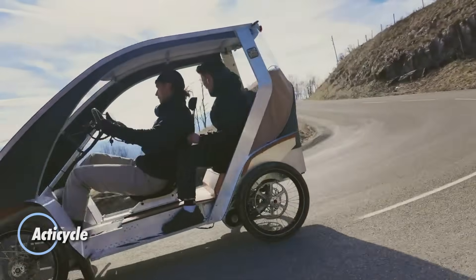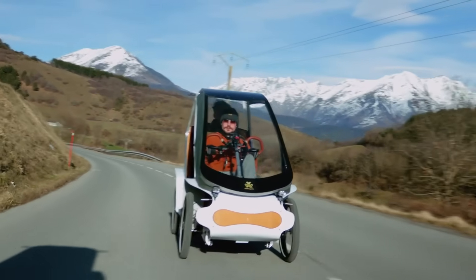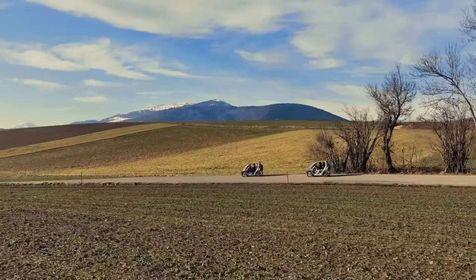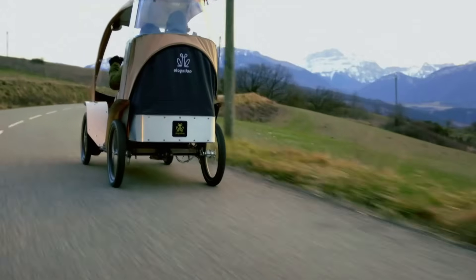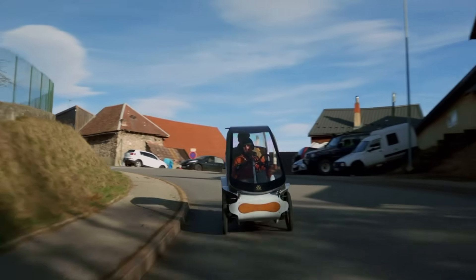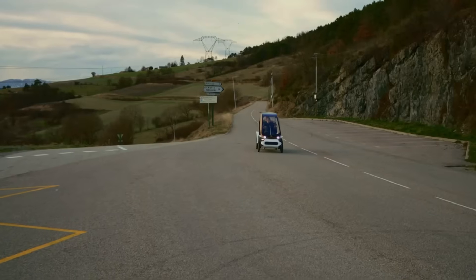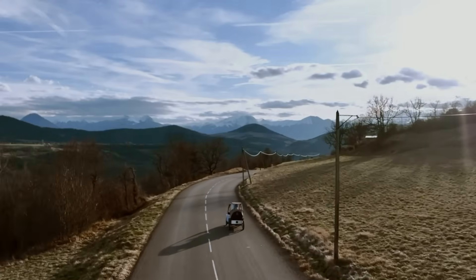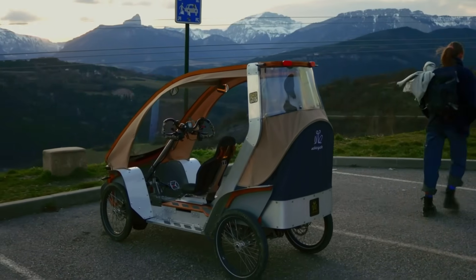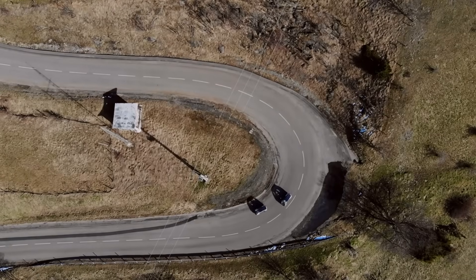The ActiCycle introduces a new category of urban mobility by combining the efficiency of a bicycle with the stability and presence of a compact four-wheeled vehicle. Designed as an electrically assisted pedal platform, it delivers a practical range of roughly 40 to 80 kilometers, supported by dual battery options and an integrated solar panel for supplemental charging. Available in multiple configurations, the ActiCycle spans everything from a 25 kilometer per hour cargo-focused setup to a 45 kilometer per hour unlicensed urban buggy capable of climbing steep 15 to 20 percent gradients. Despite its capability, it remains remarkably lightweight at around 100 kilograms including batteries. With operating costs far lower than a conventional car and a strong emphasis on sustainability, the ActiCycle positions itself as a smart, efficient, and future-ready solution for modern city transportation.